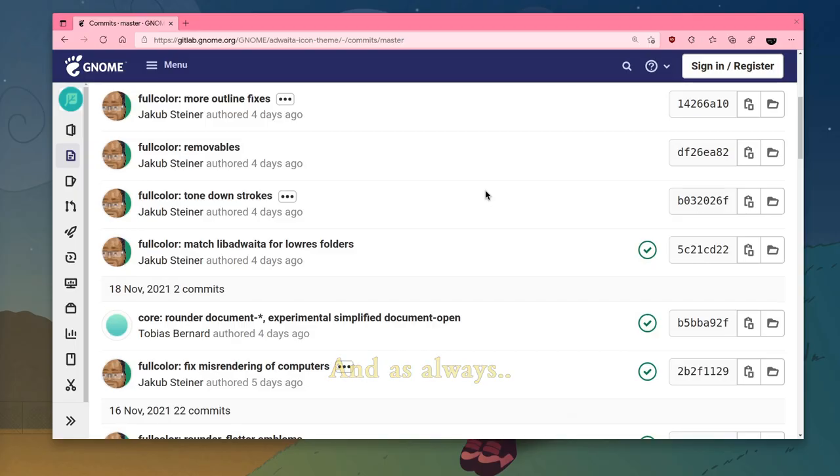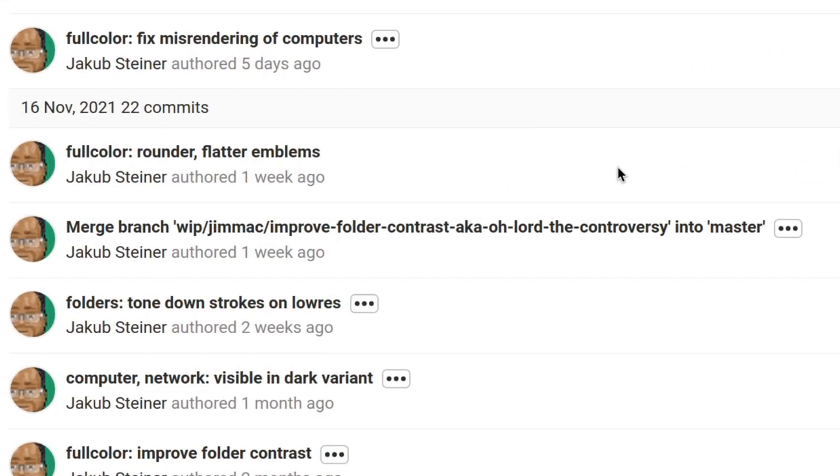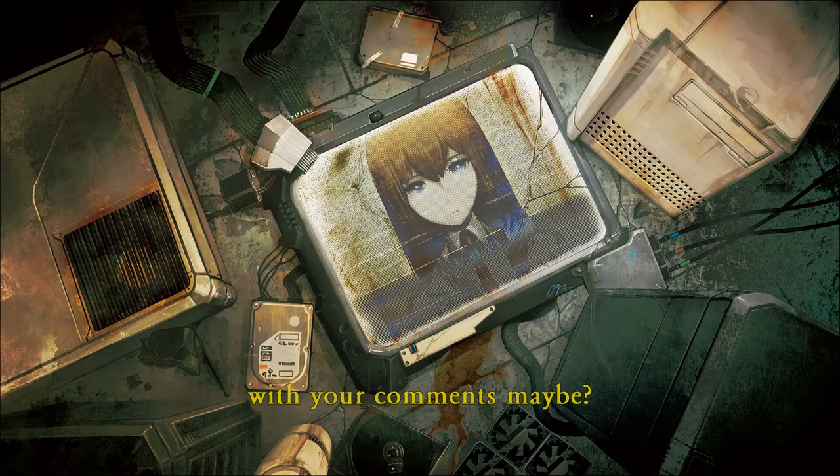And as always, for news and updates follow the project on GitLab! And don't forget to feed the YouTube algorithm with your comments, maybe?